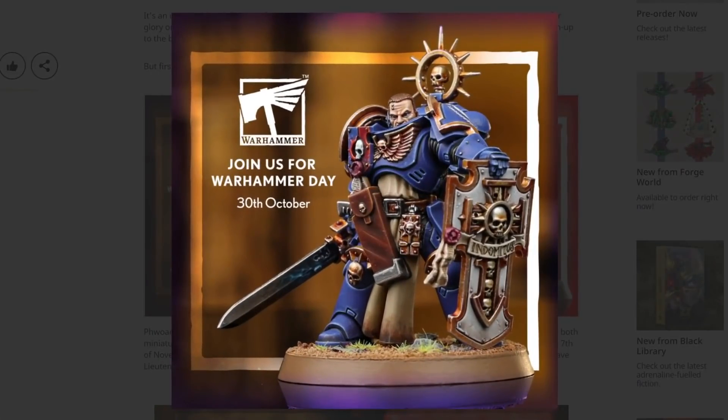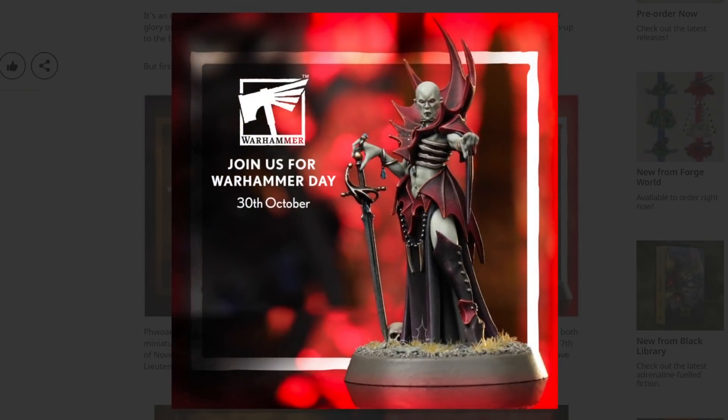You've got this one — this is a Primaris Lieutenant, a Bladeguard Lieutenant, and it's certainly a thing. It exists, it's fine, it's another Primaris Lieutenant, another Bladeguard. It looks exactly how you'd expect all of those things to look in combination. And then for the AOS side, you've got this, which is a new Vampire Lord.